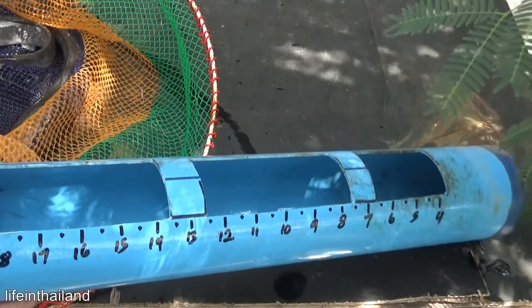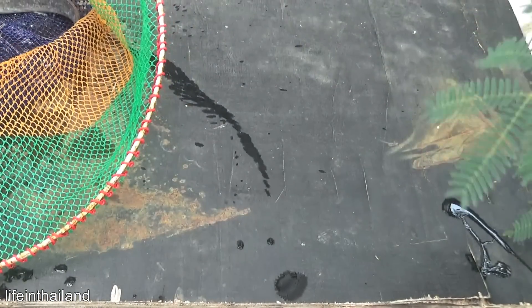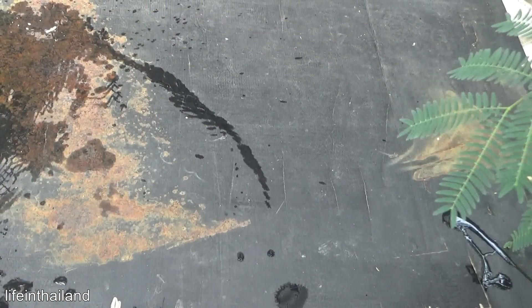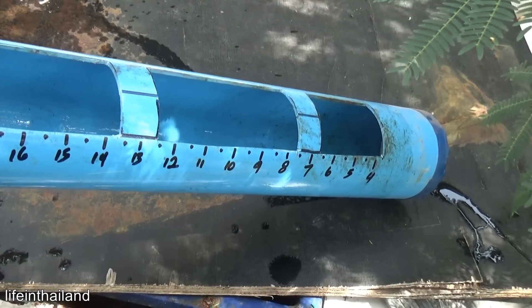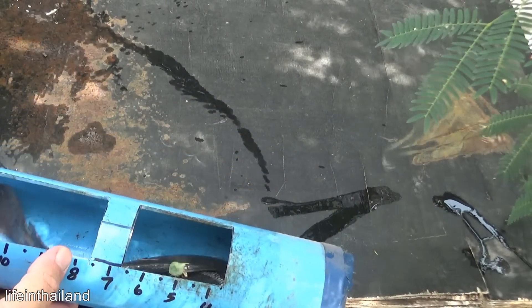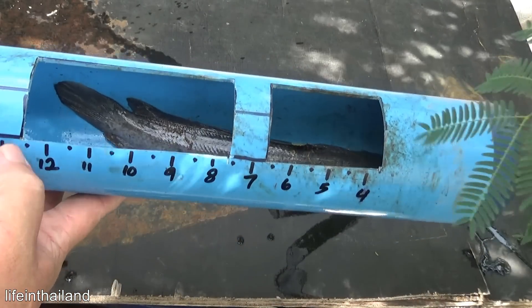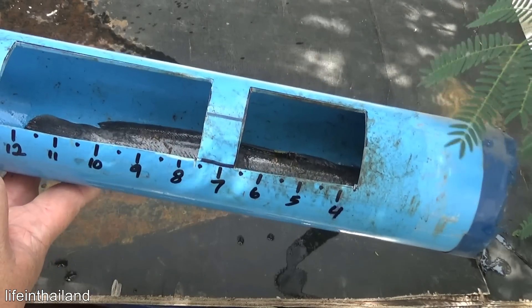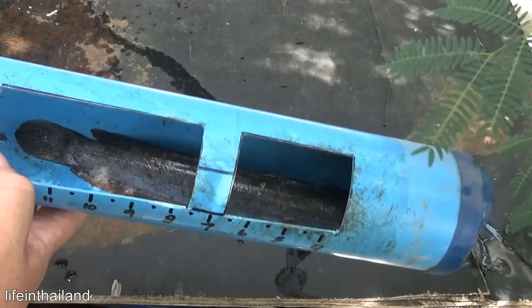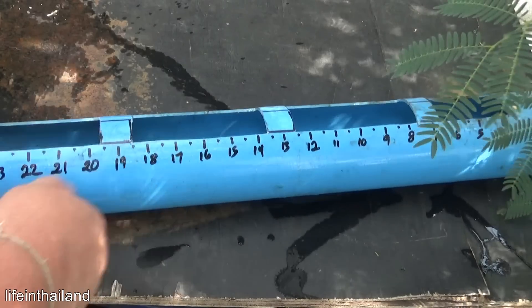Now we'll go for the average one - popping into the tilapia tank to get him. There he goes. 12 and a half, yeah pushing 13 actually. Beautiful fish, that's ready to harvest for sure.